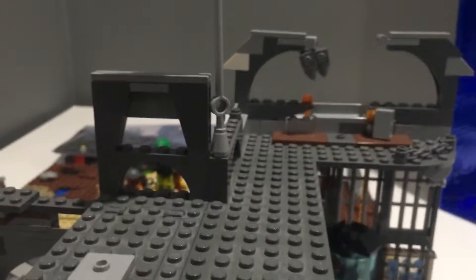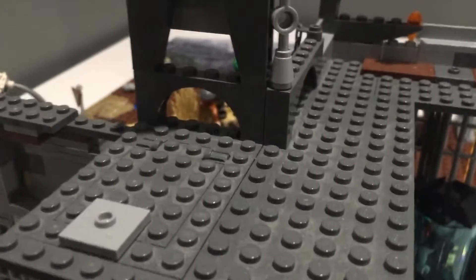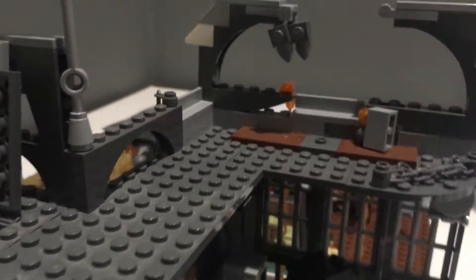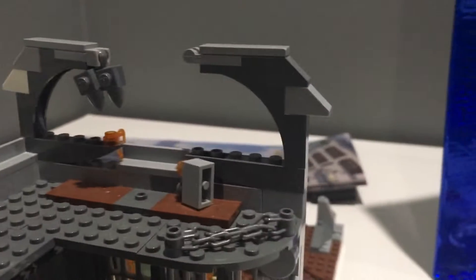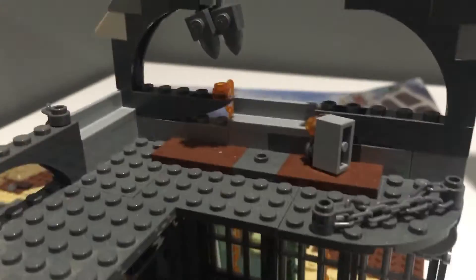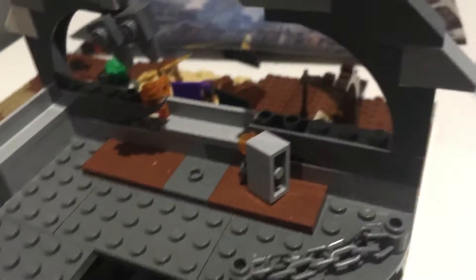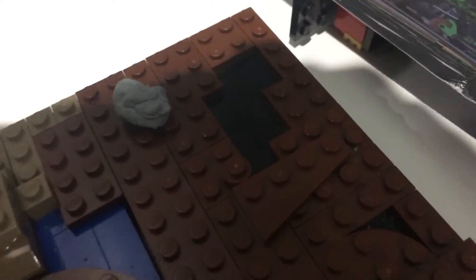Moving upwards, we have the top of the fortress. There is a trapdoor right here where you can just open up, and that just stays open. We have a bunch of stuff here, which is pretty cool — a rock chain and all that. We also have, over here, oil. Spilled oil and water.